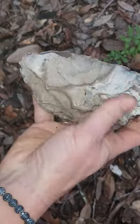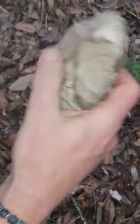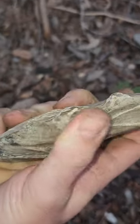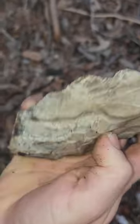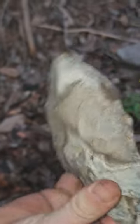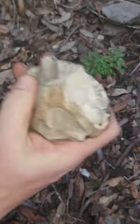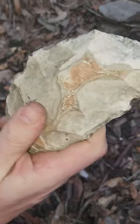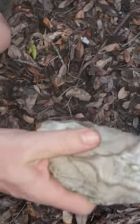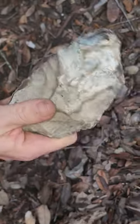This is a paleo Indian scraper. They would use this to scrape hides — really sharp edge on that flint. This is a finished tool. Unbelievable, wow. Much more rare to find something like this. There's got to be many, many more in this area, but unbelievable, wow.